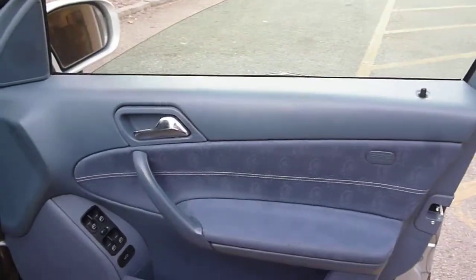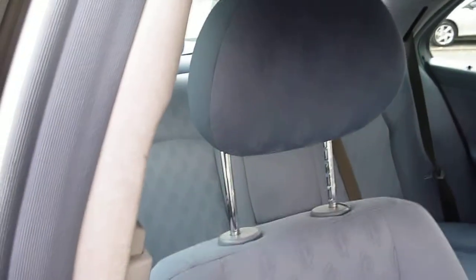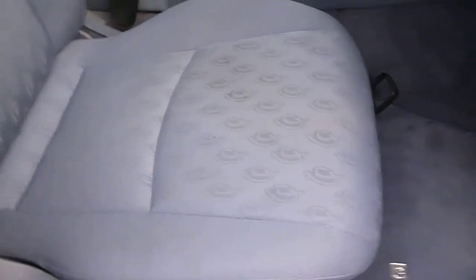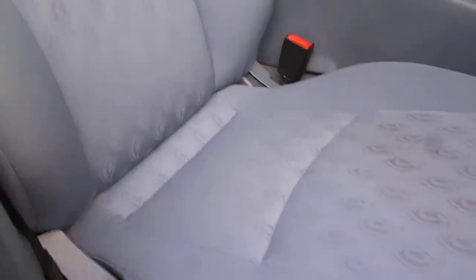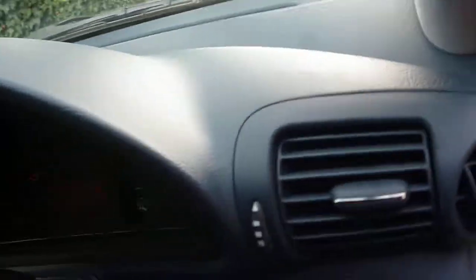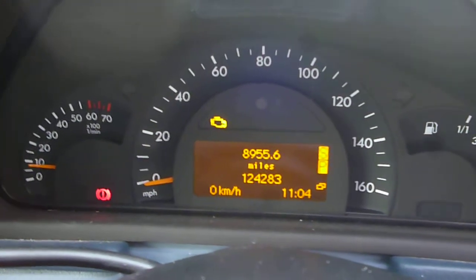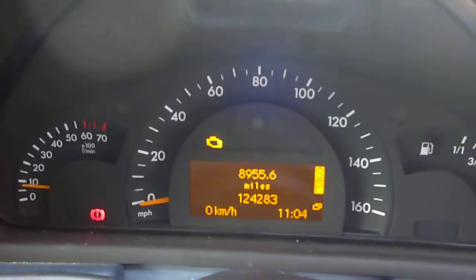Into the vehicle, the driver's door card is good. The pale blue upholstery is in good condition for its age and miles. It's a semi-electric seat — back and forward is manual adjustment, with electric height and back rake adjustment. The exact mileage is 124,283 and the engine management light is on.